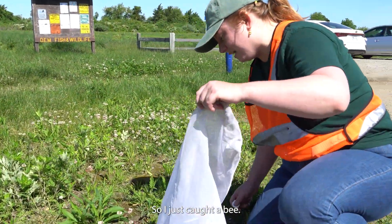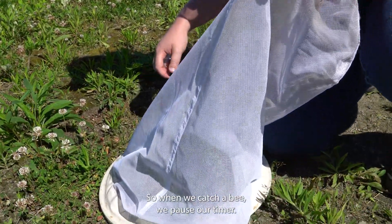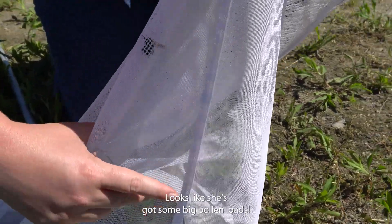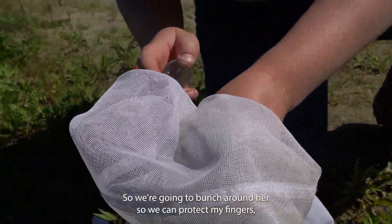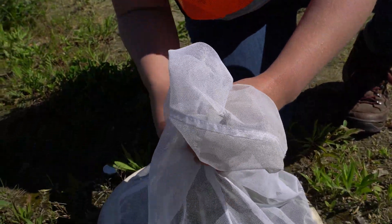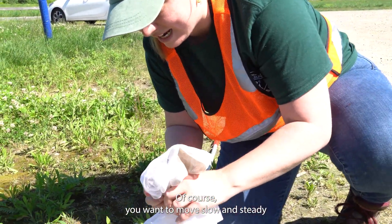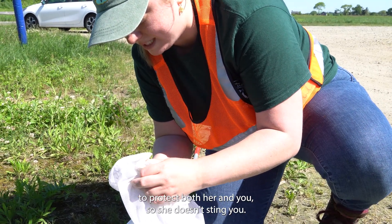I just caught a bee here — looks like a little worker. We're going to see who she is. When we catch a bee we pause our timers. Looks like she's got some big pollen loads. We're going to bunch around her so we can protect my fingers. Get that vial up there. You want to move slow and steady to protect both her and you — she does have a stinger.